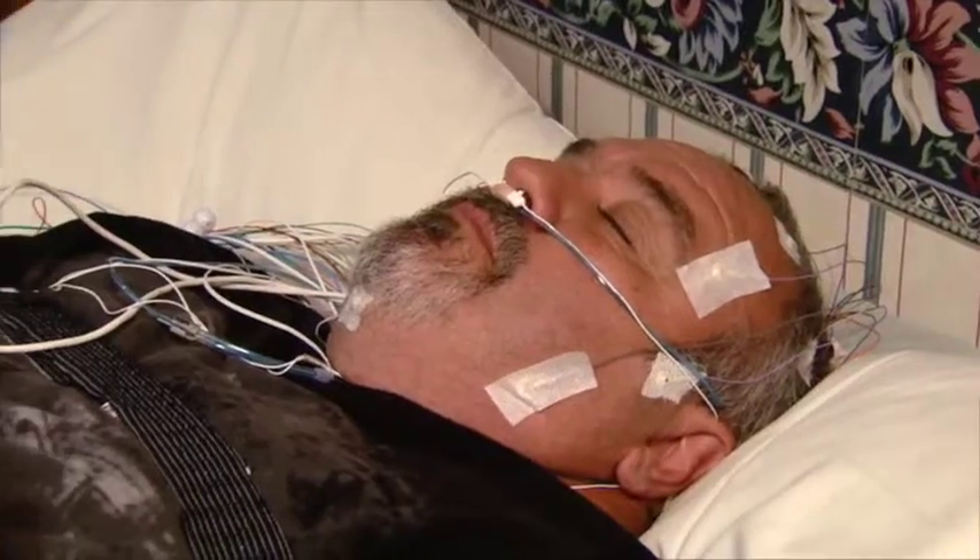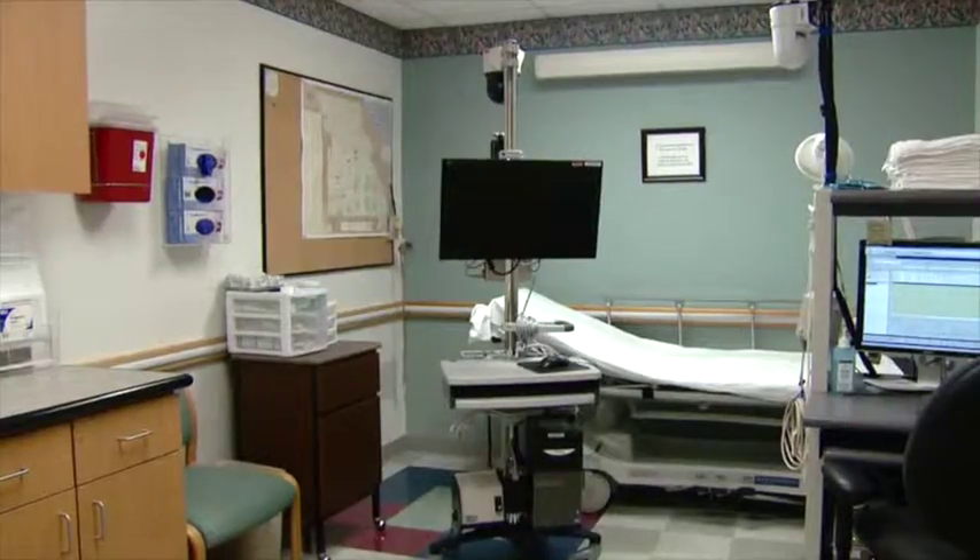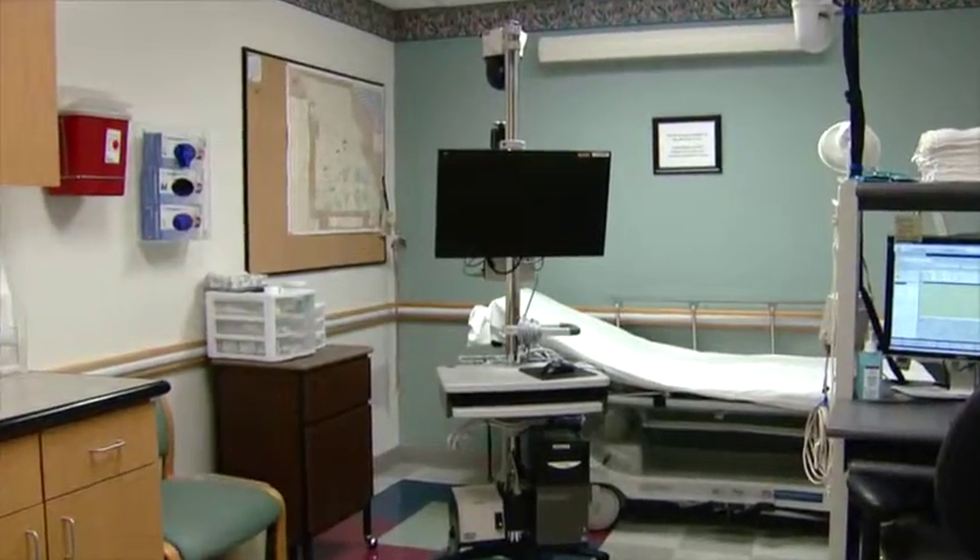To properly diagnose patients, ACP recommends a full night's sleep in a sleep lab. If that's not possible, a home-based portable monitor is the next best option for diagnostic testing.